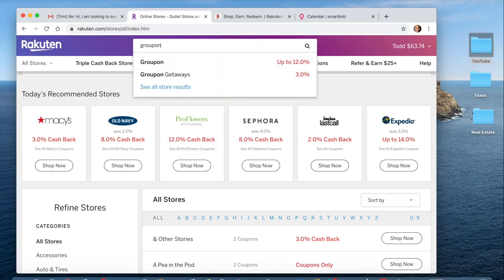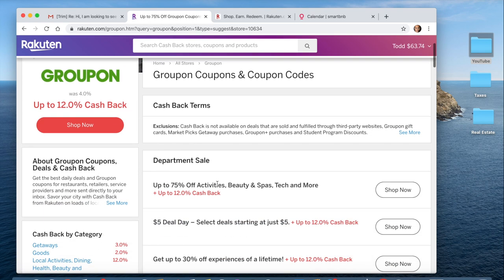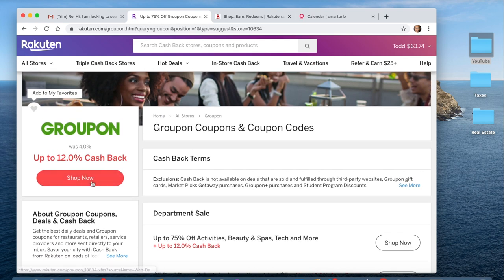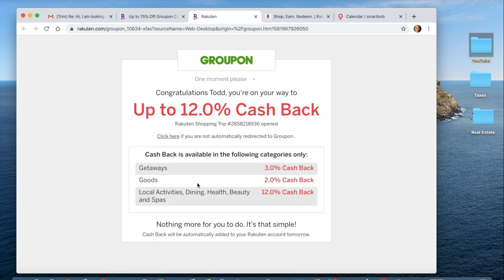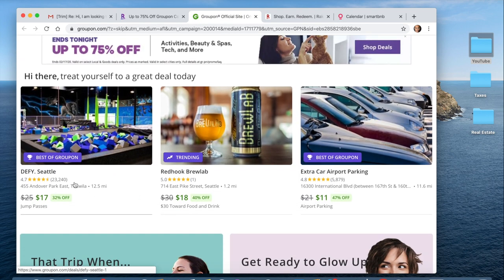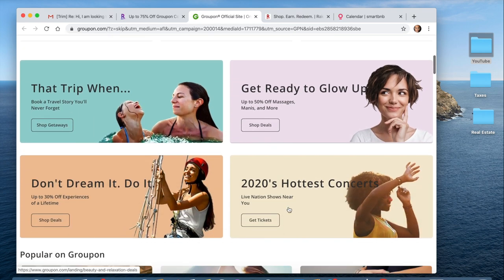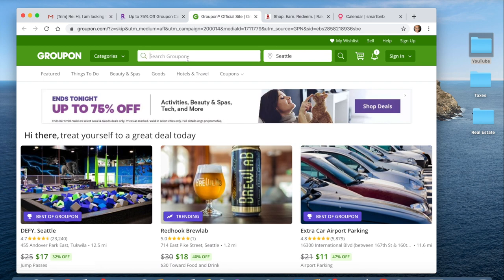Typing in Groupon on Rakuten here — this is awesome: 12% cashback, though that's on certain categories so some will be less. But up to 12% cashback is amazing. I've done this for trampoline parks like Defy Seattle — pretty dope. I like trampoline parks.